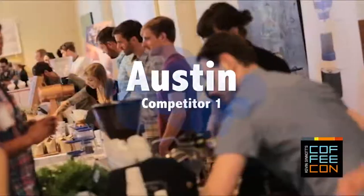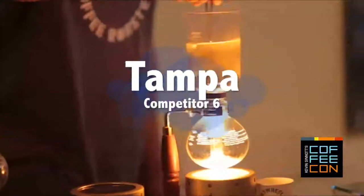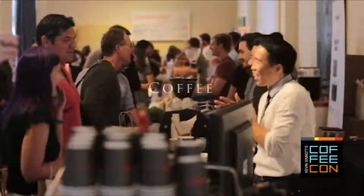Go through August 1st on Indiegogo. Vote for which three of six cities most crave a CoffeeCon event in 2020. Taste, try, and learn everything about coffee. CoffeeCon is for you, the enthusiast. CoffeeCon. I'm so happy you came back with the audio this time. I thought the audio was really powerful.